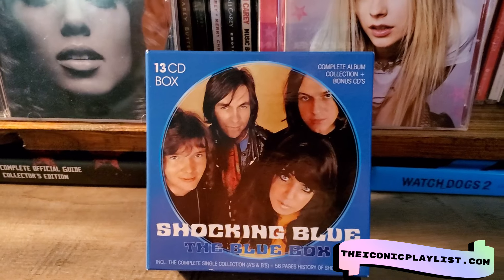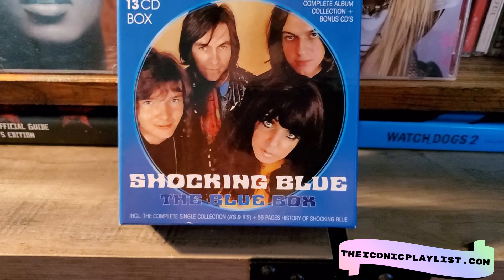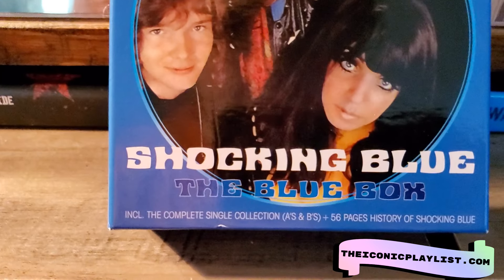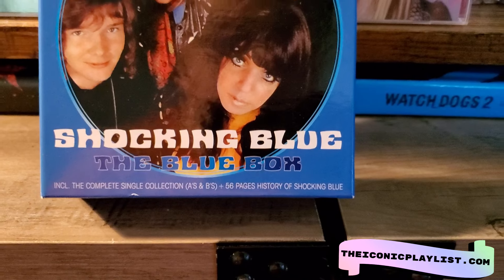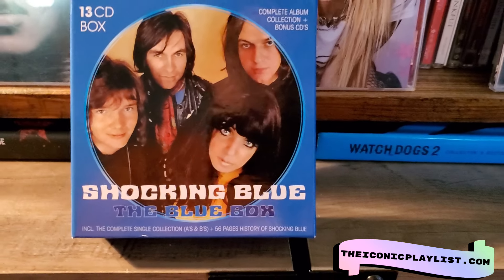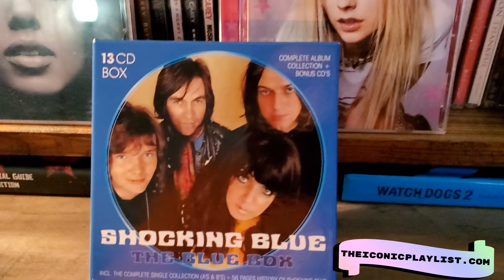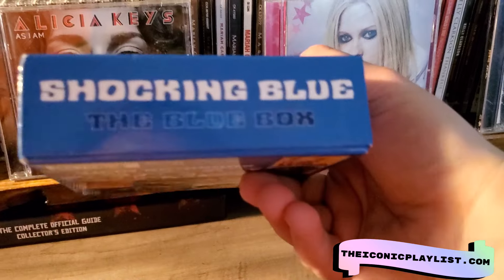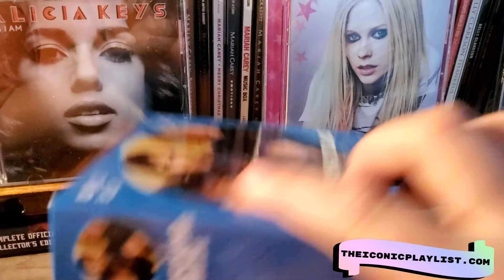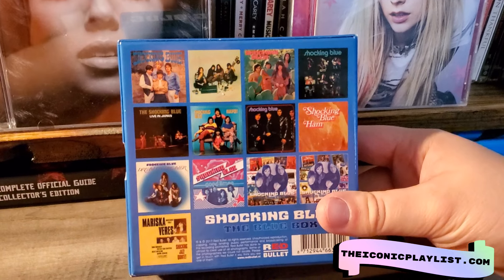Today we are doing another quick unboxing of this 13 CD box set for the Shocking Blue. This is the blue box, which includes the complete singles collections A and B, a 56-page history of the Shocking Blue, and their complete album collection. This is what the top of the box looks like on the sides, and then there is the back previewing all of the albums in the set.